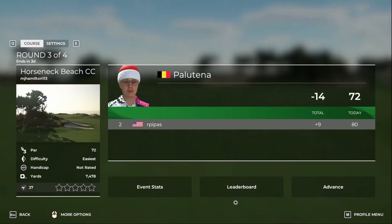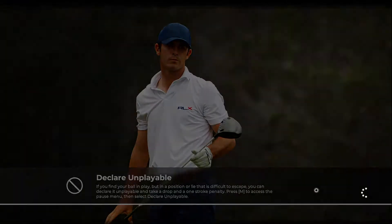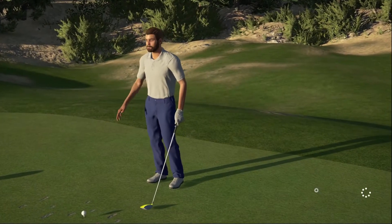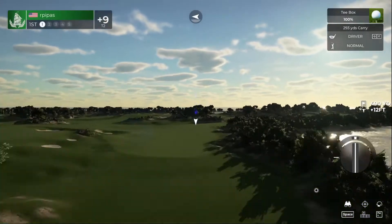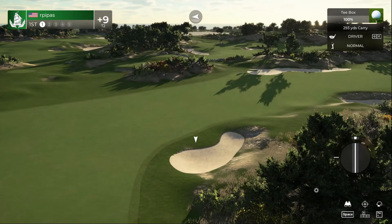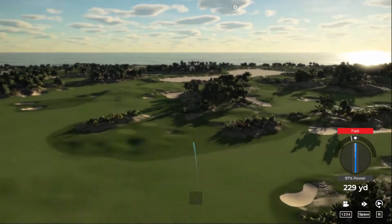If you can give a like or subscribe I'd appreciate it — it helps out. Alright, here we go with round four, hello there at Horseneck Beach Country Club. This is the final round of the event; it all comes down to this. We're going to play with some intent — every time we hit the driver we over-flew things, so we're going to try to take a little bit off.